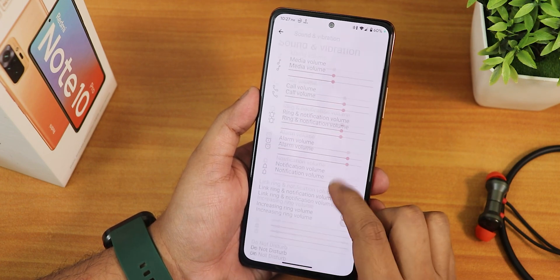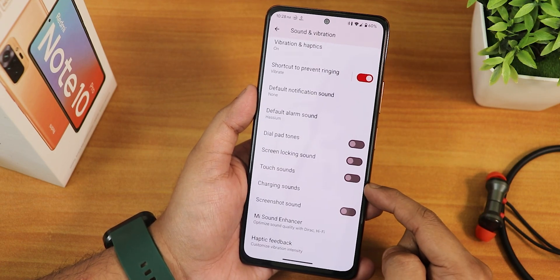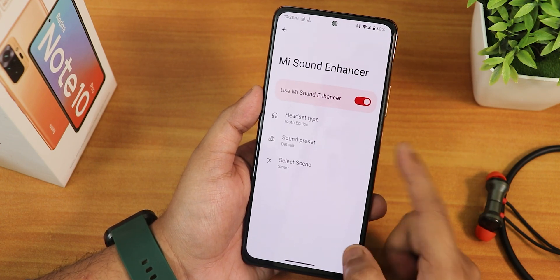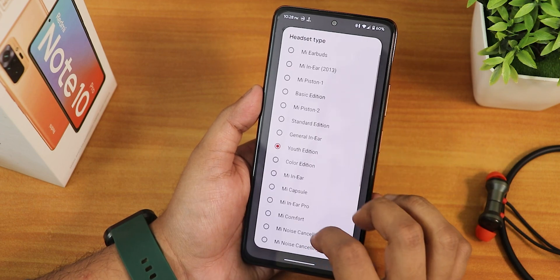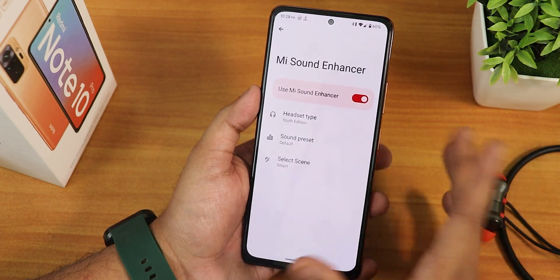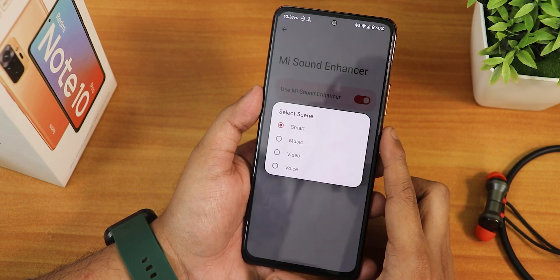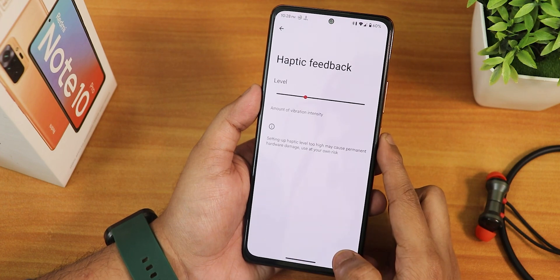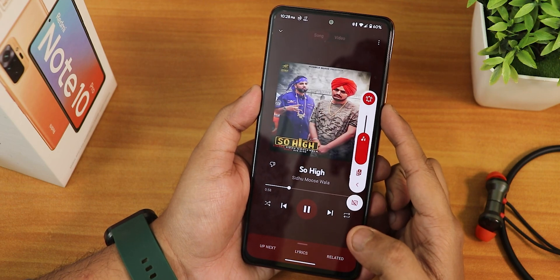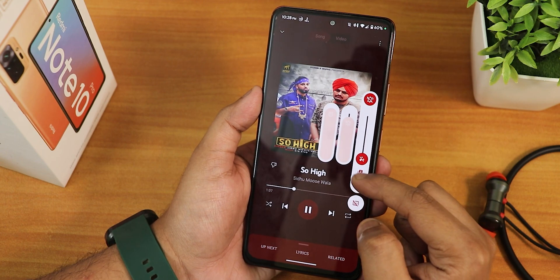In Sound and Vibration settings you can control media, call, and ring volume. Scrolling down we have phone ringtone changing, dial pad tone, screen locking sound, touch sound, screenshot sound, charging sound customization. We also have the Mi Sound Enhancer — you can set headphone type to youth edition or other Bluetooth headphone options. Sound quality with the headphone jack and Bluetooth is great. We have sound presets with bass booster and bass reduction options, plus scene selection. Haptic feedback lets you customize the whole device vibration intensity.